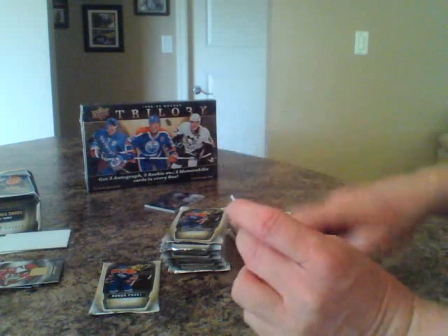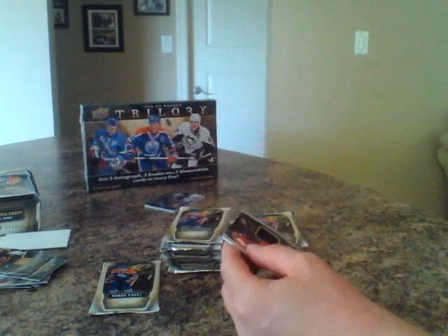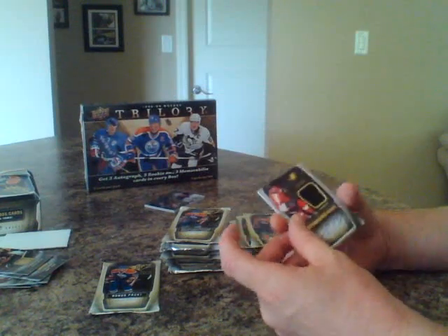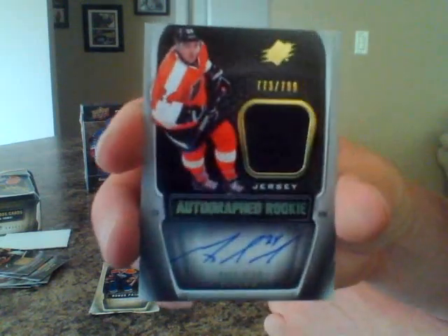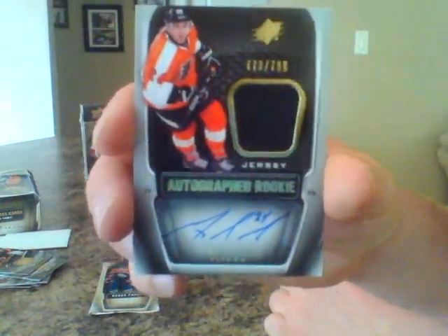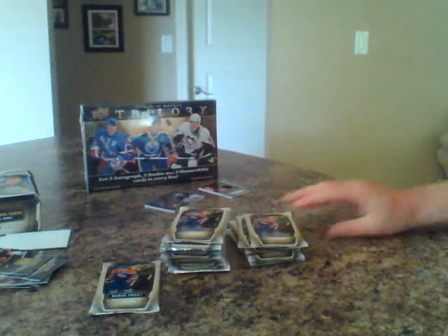Four base cards. And we have another sick hit here — this one for the Philadelphia Flyers. We got 773 of 799. Matt Reed Autograph Rookie. Well, I'm very impressed so far. Let's keep her going.